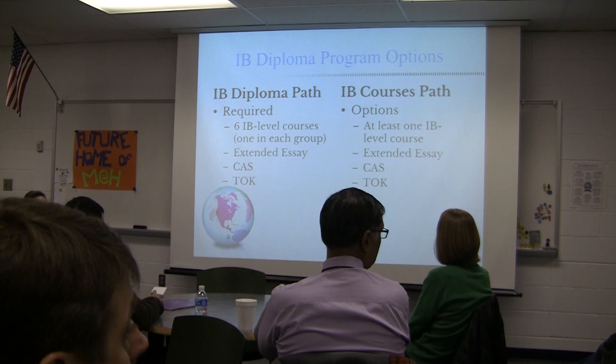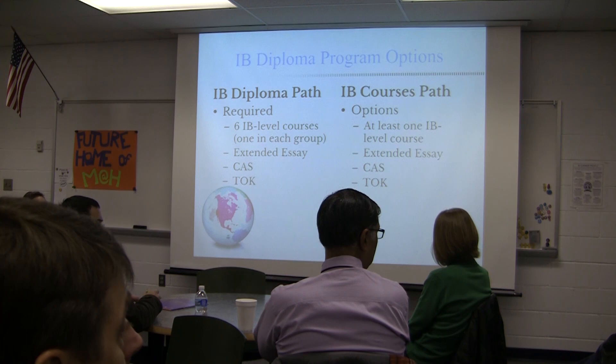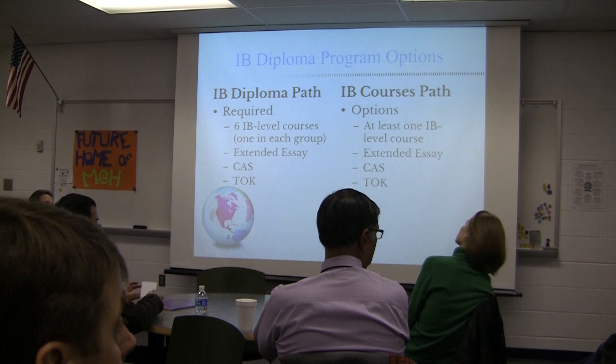Regarding MYP: our current eighth graders will be part of the MYP program. Adopting MYP is a whole-school program, so all ninth and tenth graders next year will be participating in MYP. It doesn't necessarily impact their choices for the diploma options.